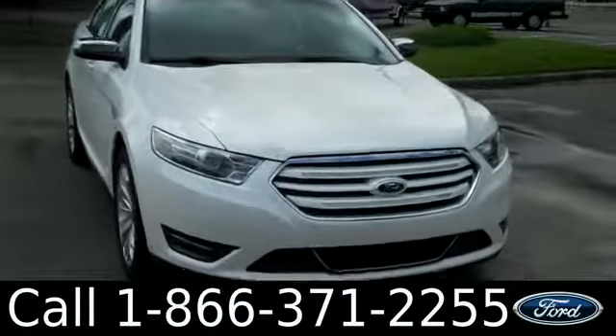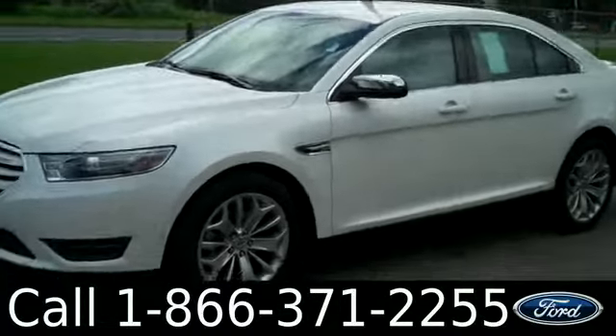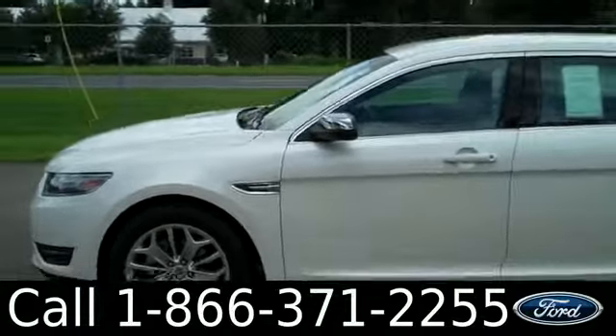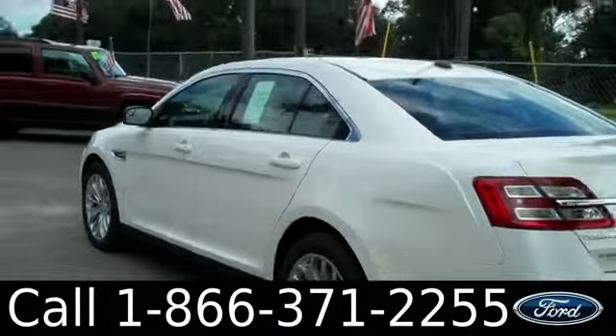Hi, it's Jen here with the brand new 2014 Ford Taurus. The exterior color is white platinum and you have black leather seats, alloy wheels, keyless entry, and lots of other cool features like Microsoft Sync, heated front seats, and satellite radio. You can get all the details by downloading the window sticker at our website, SantafeFord.com.